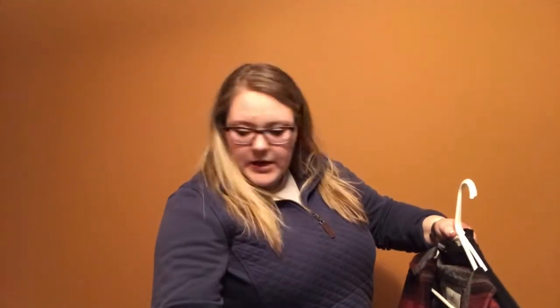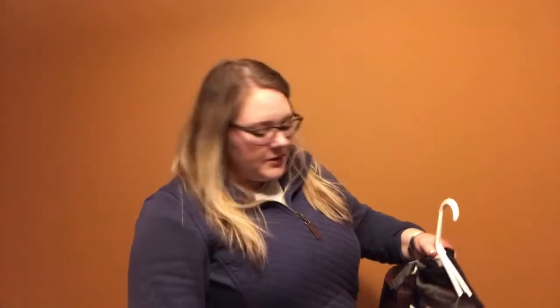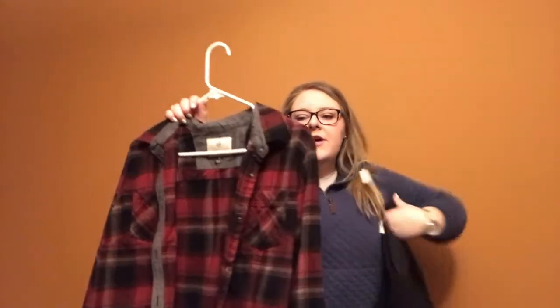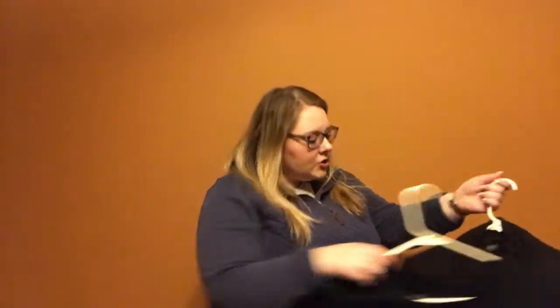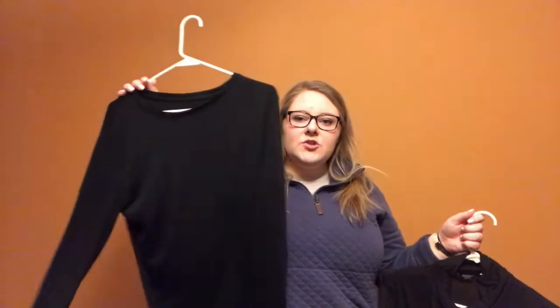Moving into long sleeves, I have this gray cowl neck shirt. I have a plaid flannel button-down — this is something I would pair with a tank top, t-shirt, or a long sleeve under it. I have two black long sleeves: one is a turtleneck and one is just a regular crew neck.